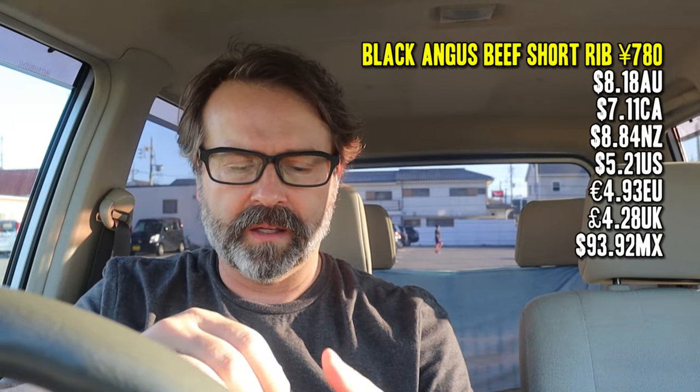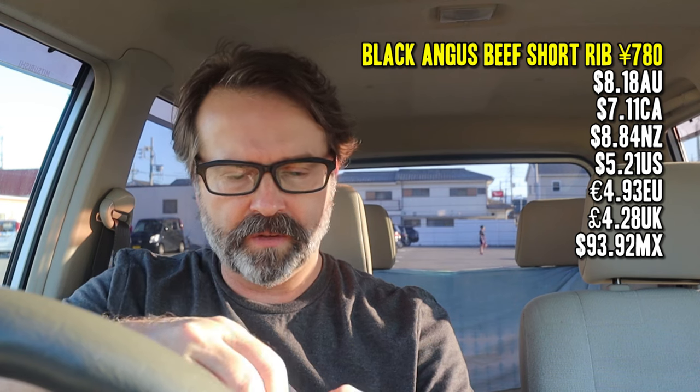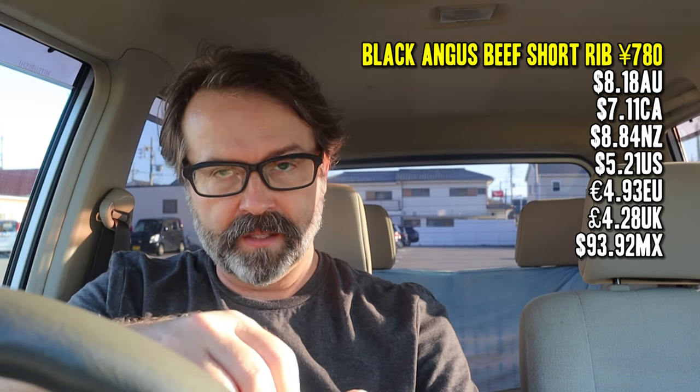I guess I should throw this sauce on here and try not to make too much of a mess. It came to 780 yen — a little more expensive than the previous visit here, but it is short rib, which is very, very popular here in Japan. So I'm going to just add this sauce. It's actually a lot thicker than I thought it was going to be. They gave a pretty decent helping of sauce there too.